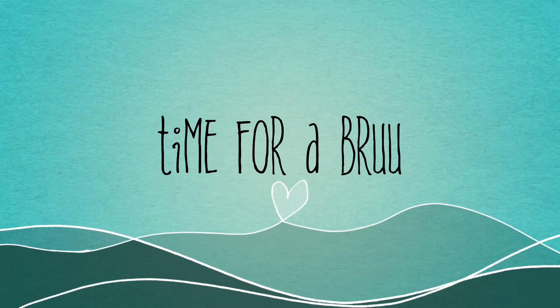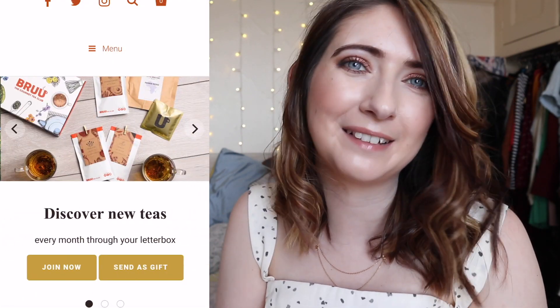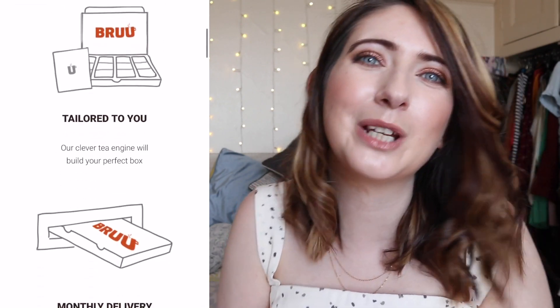Now guys, let's get a cup of tea on the go. Hi everybody, I hope everybody has had a lovely Easter and really enjoyed themselves and eaten too much chocolate, or had some lovely Easter eggs to enjoy.